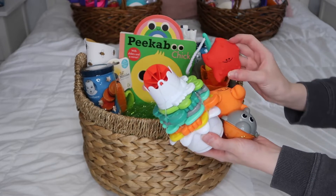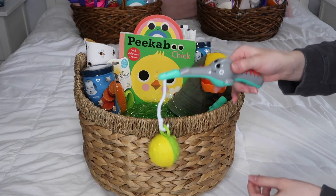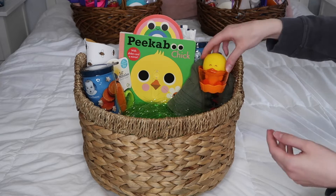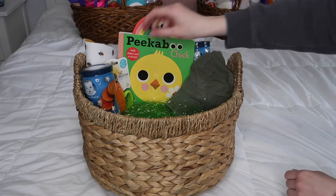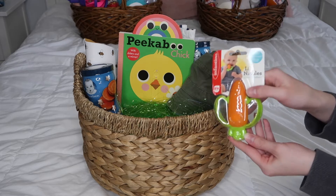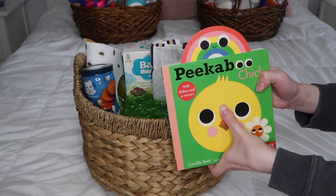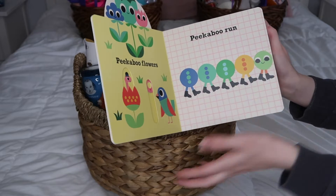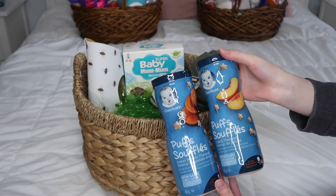He also has a bathtub toy set — I ended up opening the box because it didn't fit, but it came with all of these little bath toys. This one he can go fishing and catch the little fishes when he's older. It also came with this, which is going to be really fun. Next is this carrot teether — he just broke his first tooth and I thought this was super cute for Easter. Next we have a book, Peekaboo Chick, and it has sliders which are so cute. Next we have some more puffs — he loves these, these are his favorite snacks.